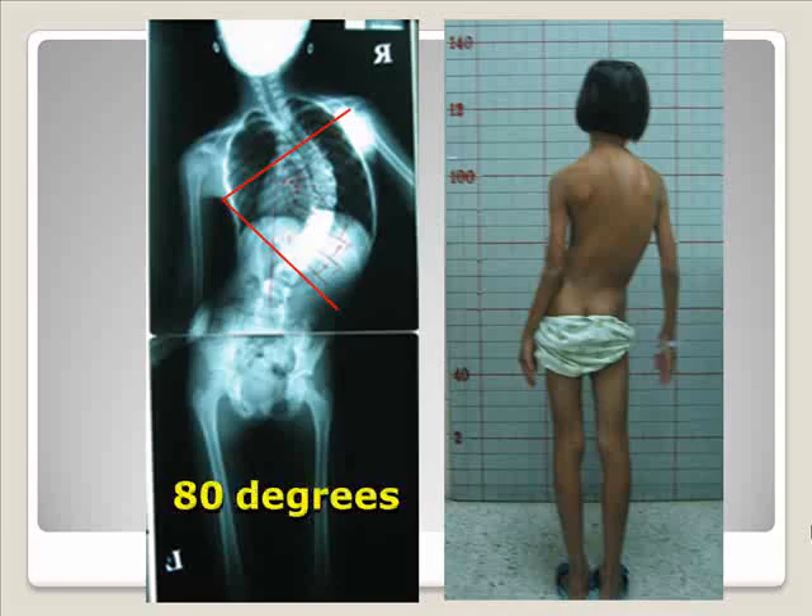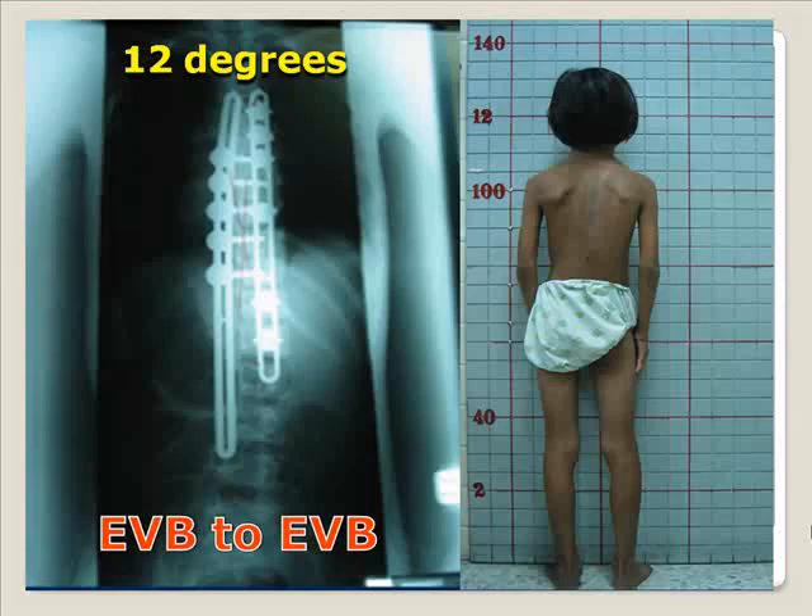This patient also has a medium curve with a Cobb angle of 80 degrees. From clinical appearance, you will see that this patient has very poor balance, poor trunk balance, and cosmetic appearance is not so good. We used the same technique with the plate to buttress in the lower invertebral level. The Cobb angle was reduced to 12 degrees, and postoperative clinical appearance shows improvement in trunk balance and alignment.